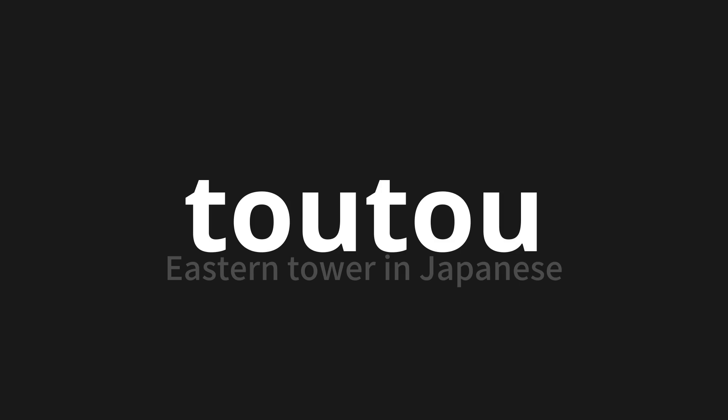Let's say it all together. Tōtō, Tōtō. One more time. Tōtō. Thank you for joining us on this adventure in pronunciation.